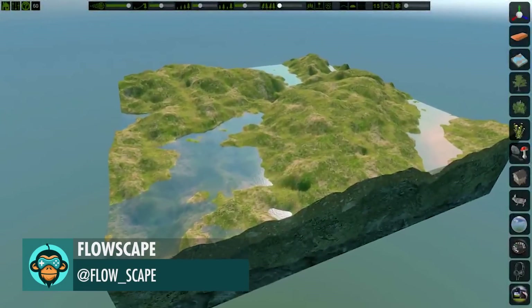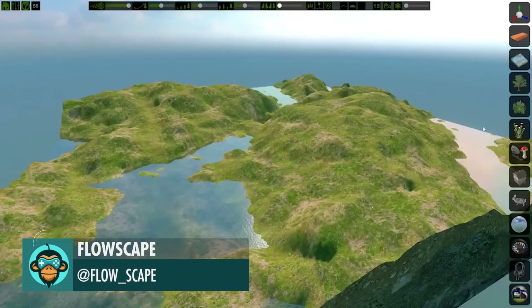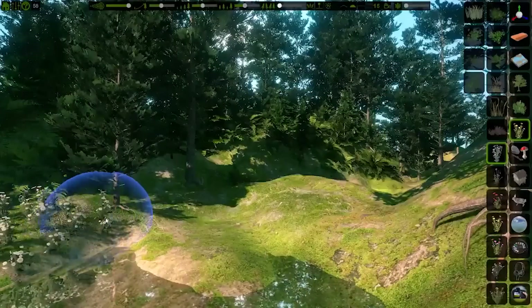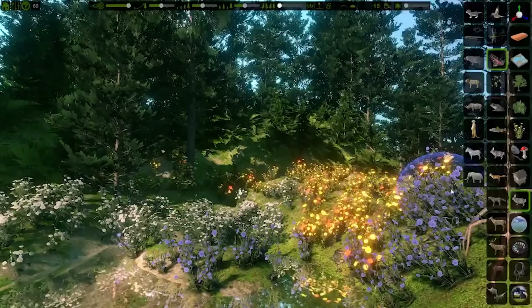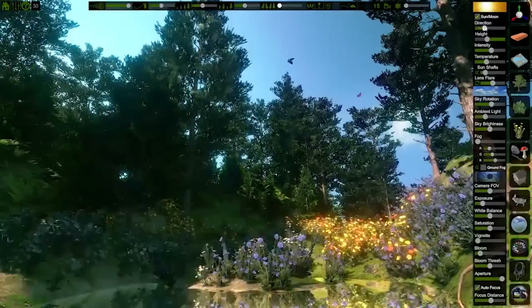Welcome to FlowScape — the link is below. Will you look at that blank canvas? I see a perfect home for those spruce trees. Flowers. More flowers. Happy bees. Butterflies dancing in the breeze. Look at those sun rays — warms my heart.